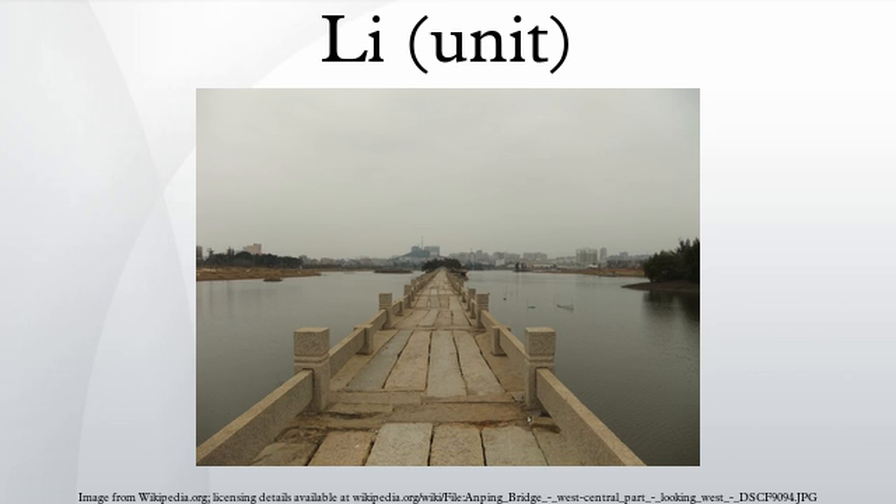This Li is used in the People's Republic of China as the equivalent of the centi- prefix in metric units, thus li mi for centimeter. The tonal difference makes it distinguishable to speakers of Chinese, but unless specifically noted otherwise, any reference to Li will always refer to the longer traditional unit and not to either the shorter unit or the kilometer.